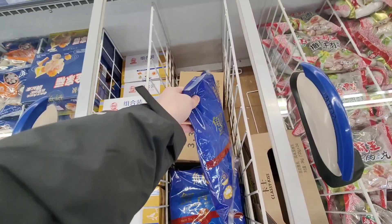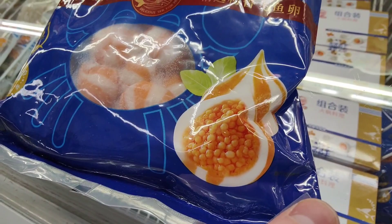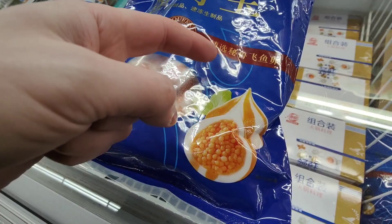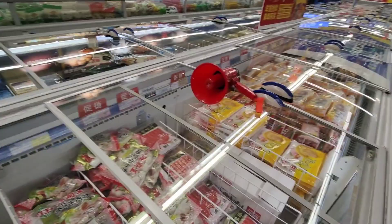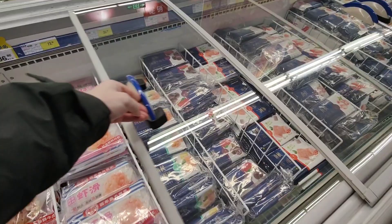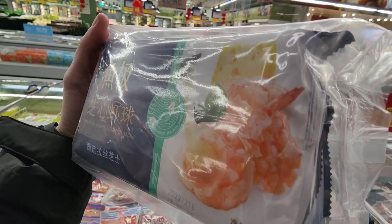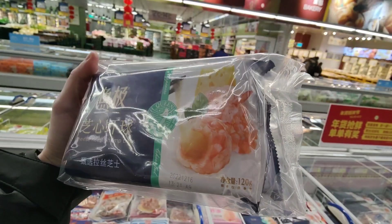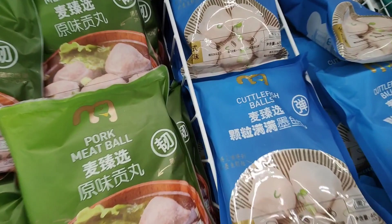I've spotted these — crab cream balls! I've had these before in a Malatang, pretty nice. They're very colorful inside — purple ones, yellow ones, brown ones, so many different colors. Crab cream balls are really nice in a Malatang or a hot pot. Got some cheese hot shrimp balls — literally made out of shrimp with cheese inside. These must be good. Shall I buy these? I actually might.